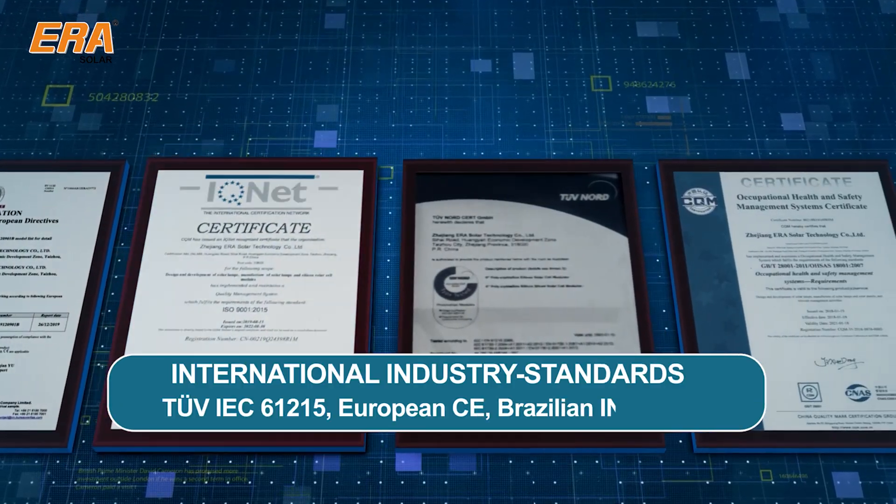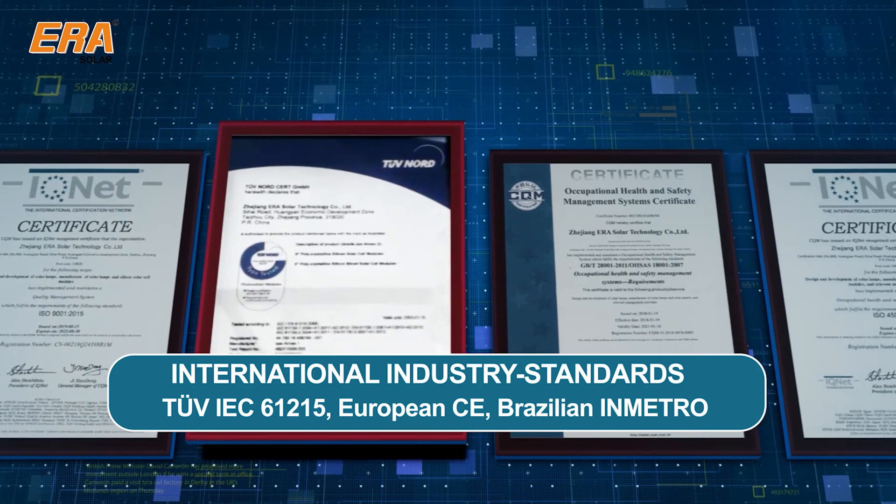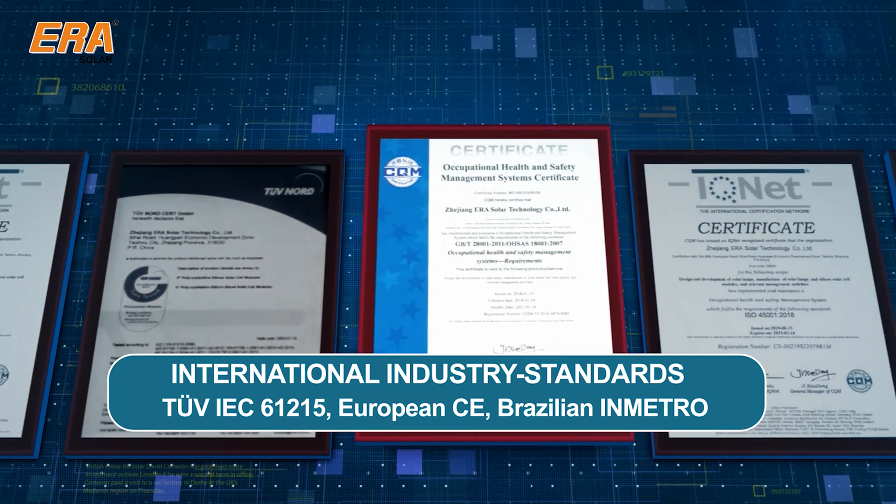Certifications for these modules include TUV IEC 61215, European CE, Brazilian INMETRO, and more.